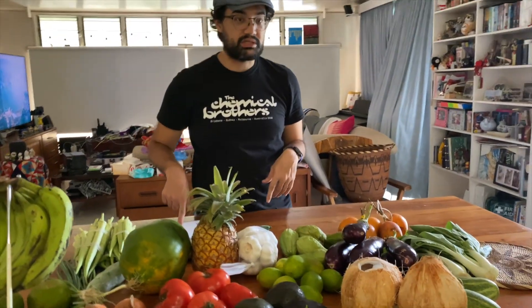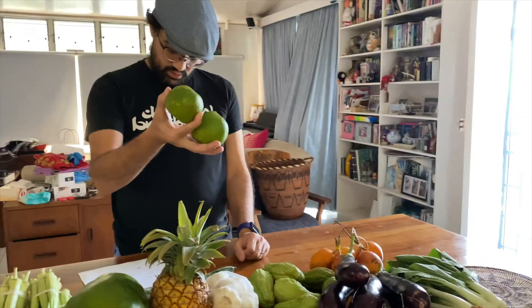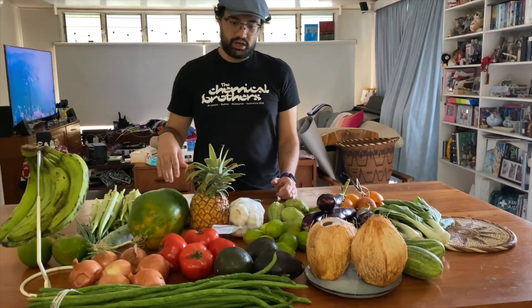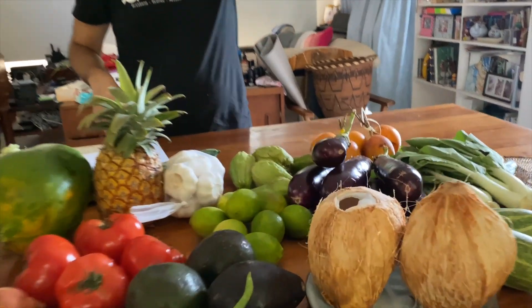A cucumber for 4 kina. Mandarins — 1 kina. We got lemons — 8 lemons for 5 kina.